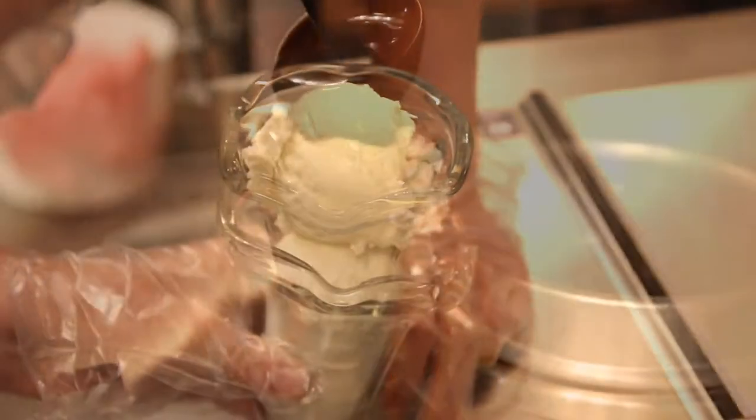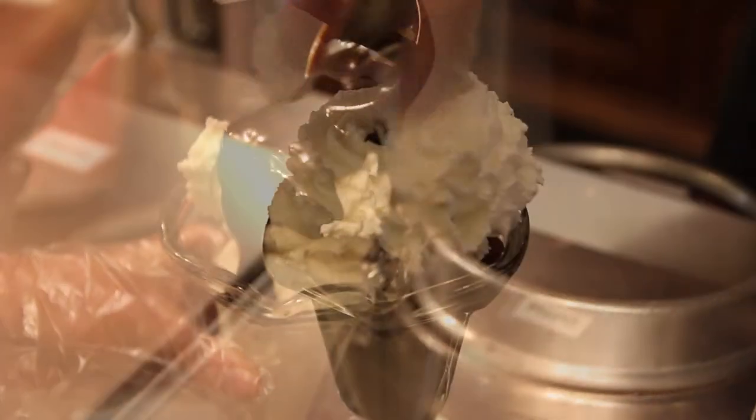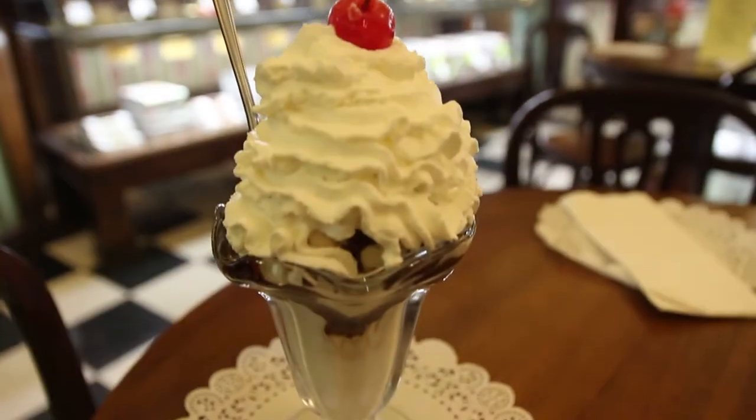Another great aspect about Parkside Candy is our ice cream area, where you can come and enjoy old-fashioned sodas, floats, and milkshakes.